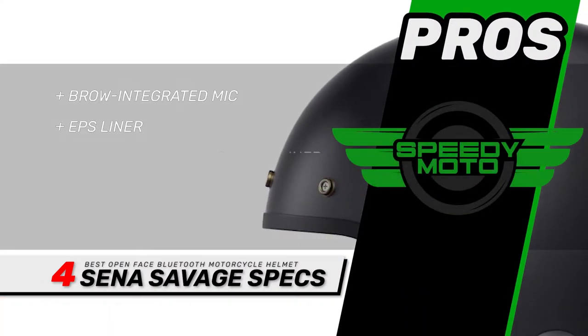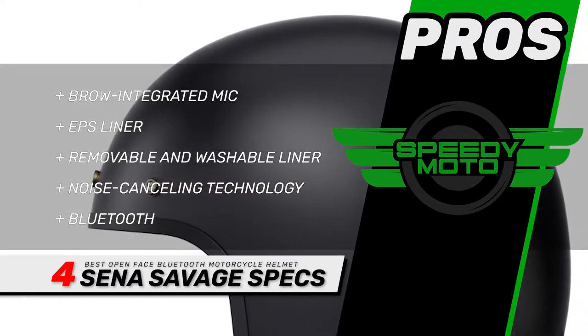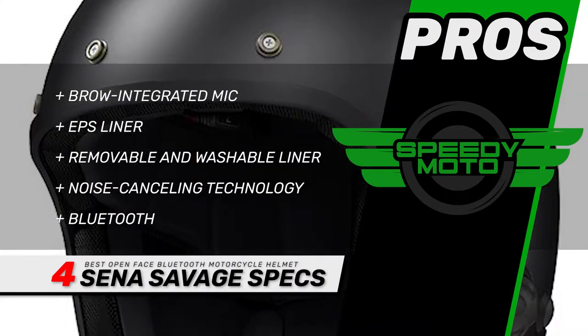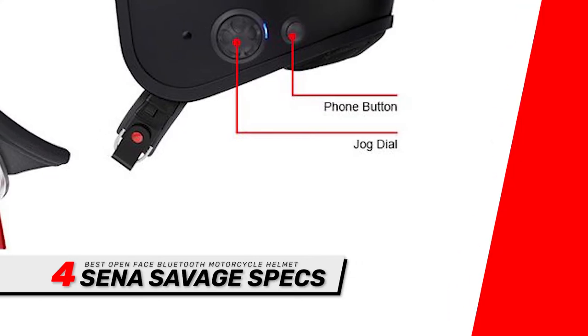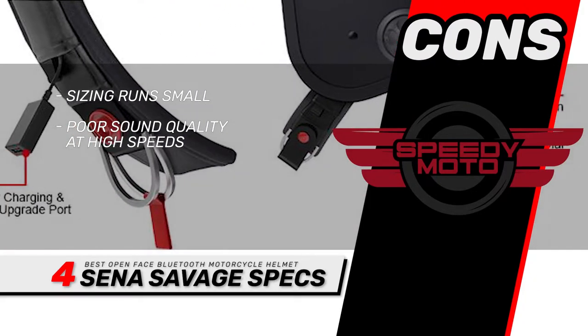Its pros are: it has a brow integrated mic with multiple density EPS liner, a removable and washable liner, and advanced noise-canceling technology to improve sound quality. The Bluetooth supports four riders and has a working distance of up to one mile. However, the sizing runs small and has poor sound quality at high speeds.